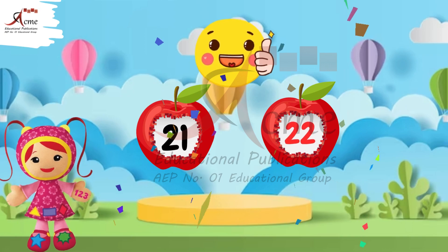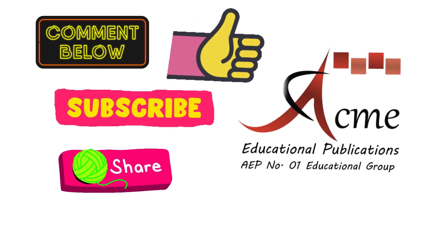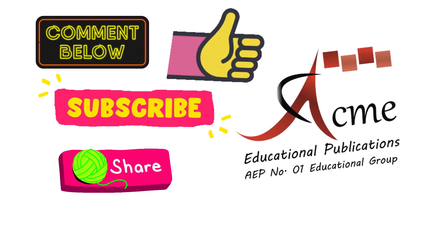Keep practicing to become a math whiz. Comment us the screenshot of your activity. Must like, subscribe Acme Educational Publications and share this video. See you next time.